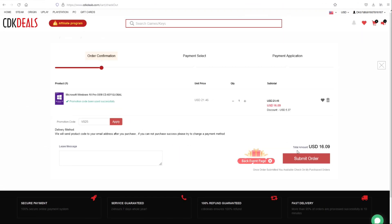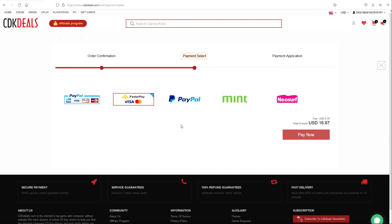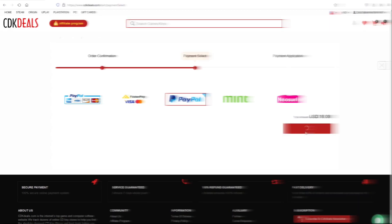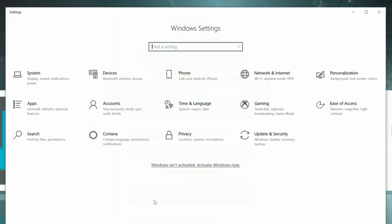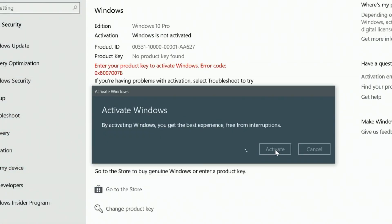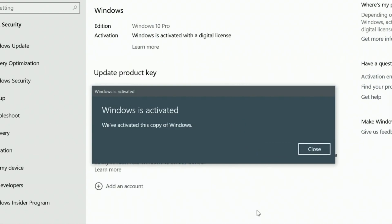Submit the order, complete the payment with your choice, and press the Pay Now button. After payment is completed, go to your Windows settings, search for activation, and enter the product key. It's as simple as that and you'll end up with a full Windows license in no time.